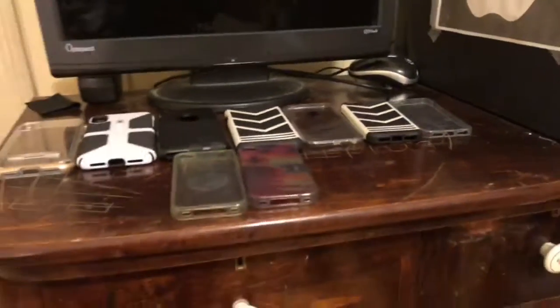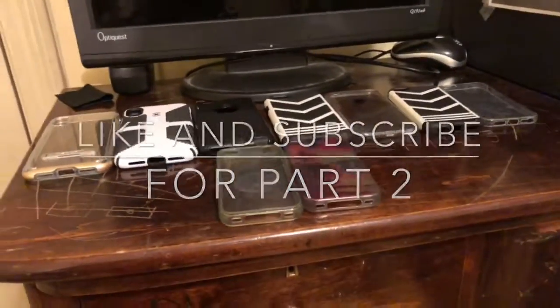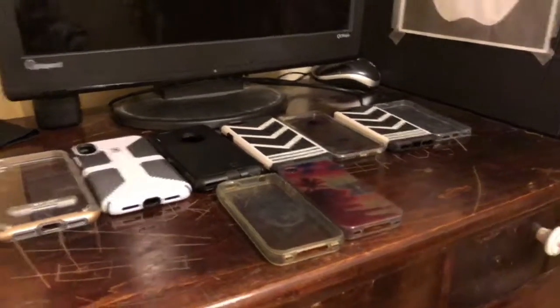That's it for my case collection for now. When I find the other cases, I'll do a part two. If you guys enjoyed, please smash that thumbs up button, and I'll see you guys in the next tech video. Goodbye!